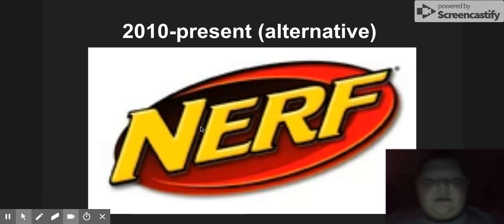2010 to present, this is the alternating version. We got the same thing but the whole oval is in a different color — gray into black, from black to red. It makes a whole oval. Now let's go to Nationwide.